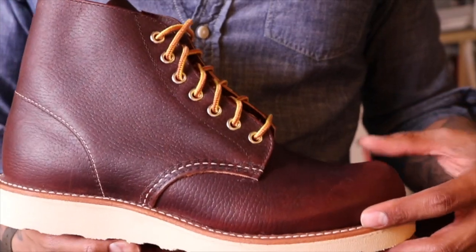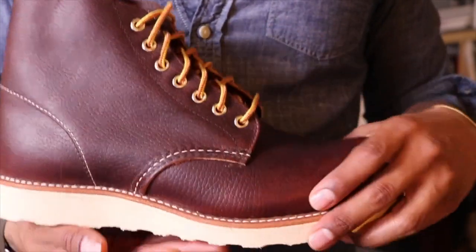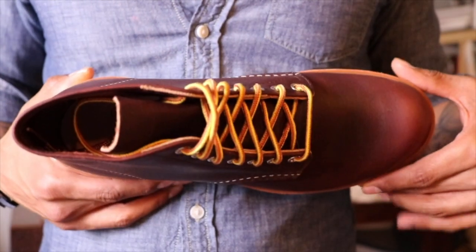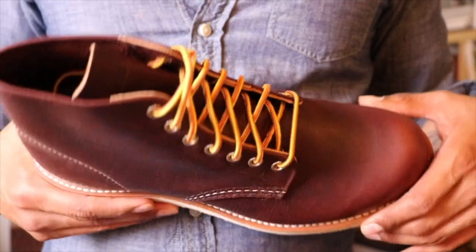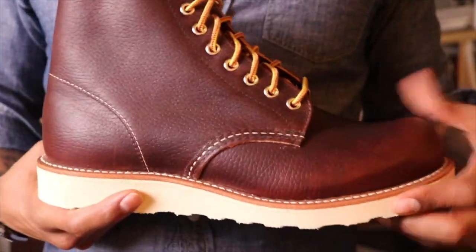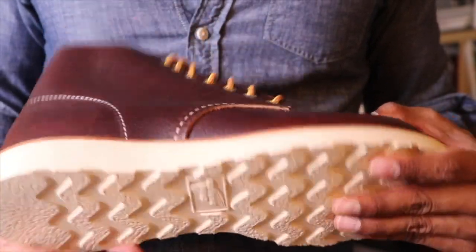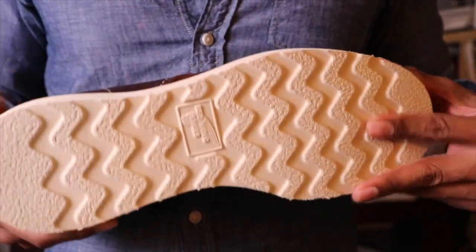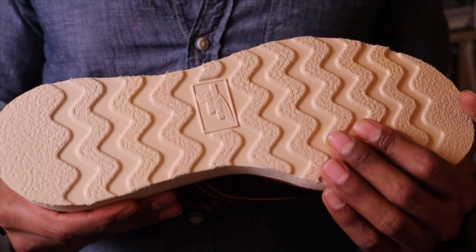We have the Goodyear welt, we have nickel eyelets, and the boot is made on the 8 last. And of course we can never forget triple stitch — all day, every day. And we have the traction tread. Look at that — nice brand new traction tread.